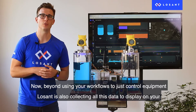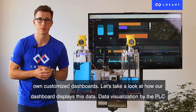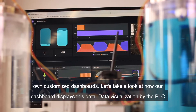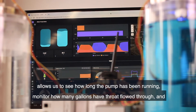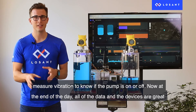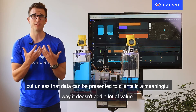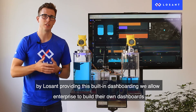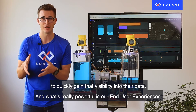Beyond using workflows to control equipment, LoSan is also collecting all this data to display on your own customized dashboards. Data visualization via the PLC allows us to see how long the pump has been running, monitor how many gallons have flowed through, and measure vibration to know if the pump is on or off. At the end of the day, all of the data and devices are great, but unless that data can be presented to clients in a meaningful way, it doesn't add a lot of value. LoSan's built-in dashboarding allows enterprises to quickly gain visibility into their data.